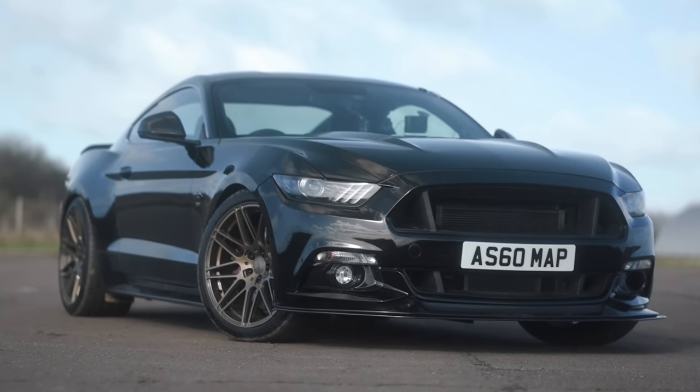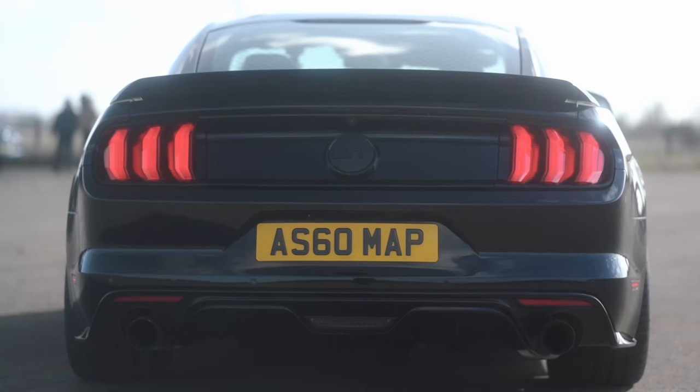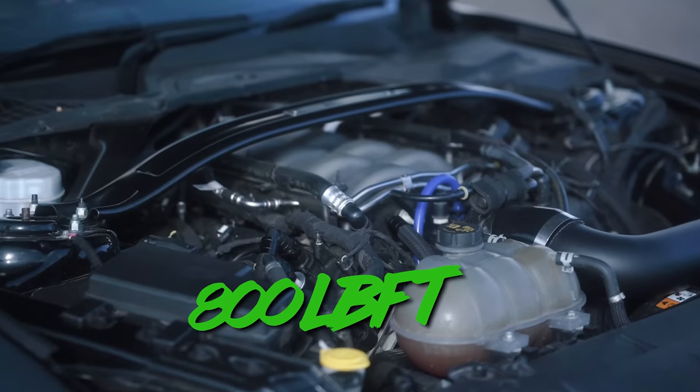The car is running on PS4S street tires and weighs in at 1,650 kg, giving it a power-to-weight ratio of 593 brake horsepower per ton. The Mustang drives its rear wheels only via its six-speed manual transmission.